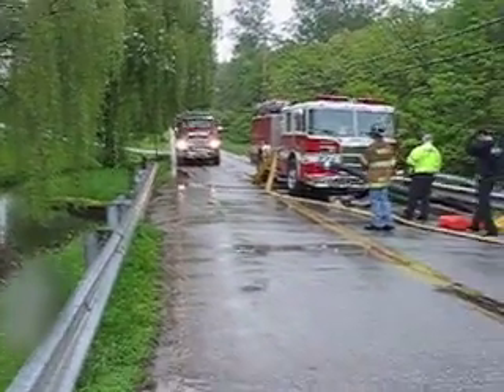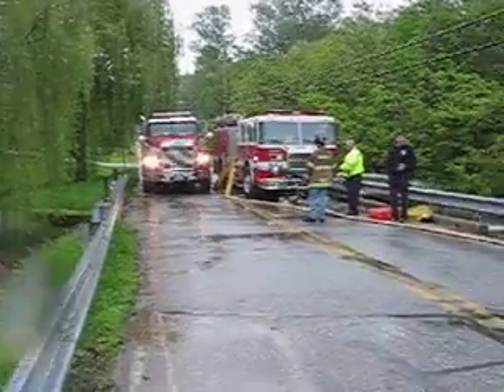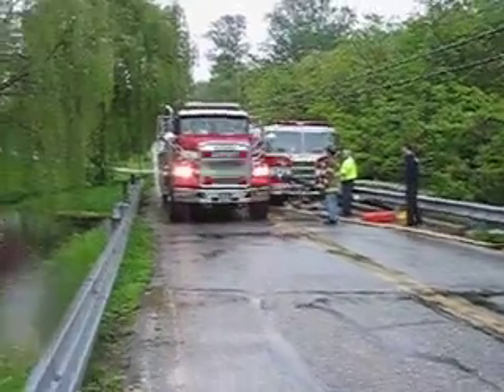This is Laydensville. Tanker coming in, 3,500 gallons of water. He's being filled by Montgomery County Engine 211, which is a 1,500-gallon-per-minute pumper drafting off the front and the side.